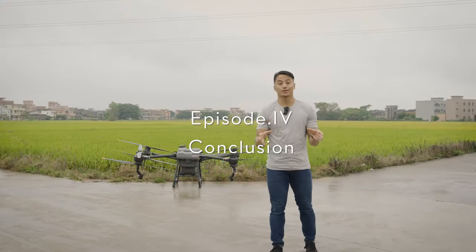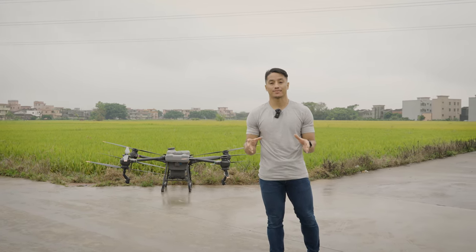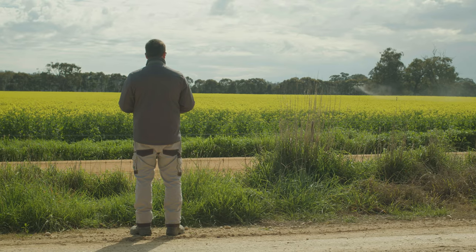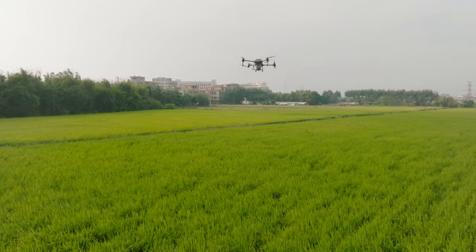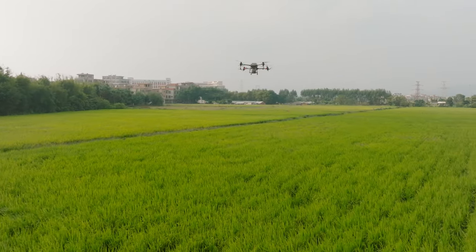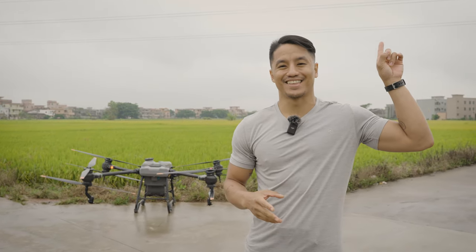Today's agricultural drones are powerful and easy to use, becoming an indispensable part of agriculture. DJI Agras drones can be found in more than 100 countries and regions all over the world. In the next video, we'll take you out for a field test so you can see for yourself — just tap here and we'll see you there.